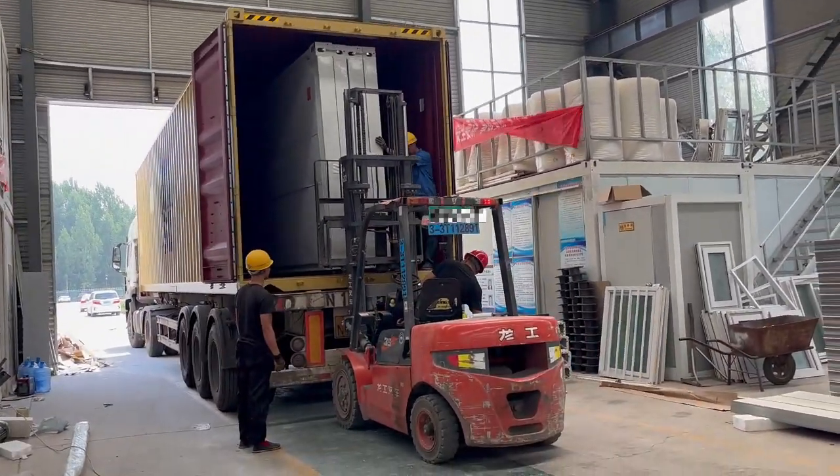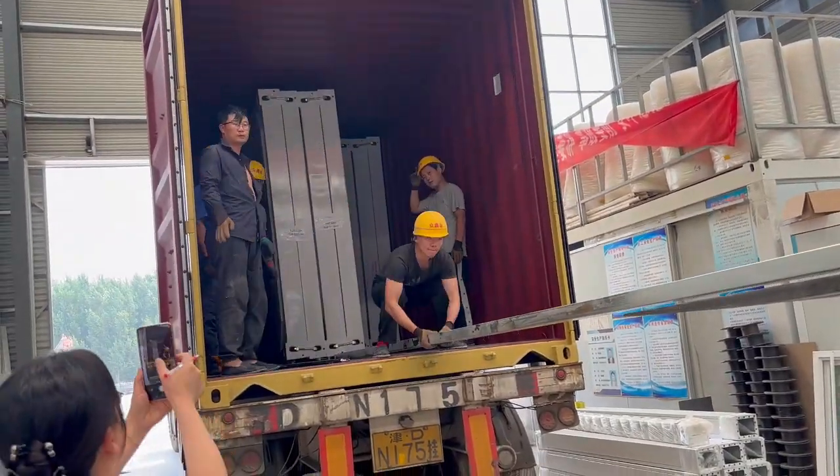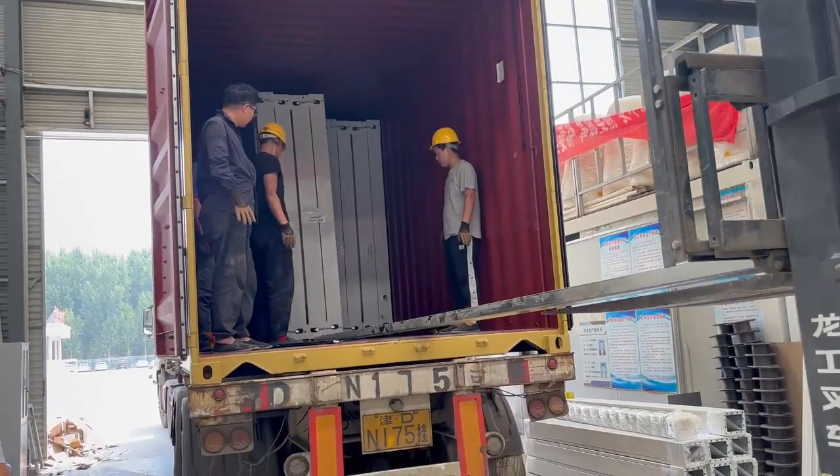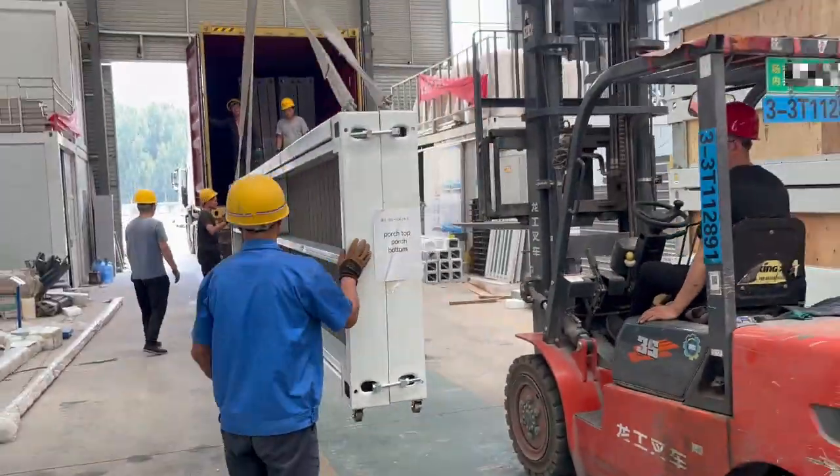Each part is reasonably packed. Loading is a key link in the transportation process, requiring professional loading personnel to guide the loading, to ensure reasonable arrangement and space layout.